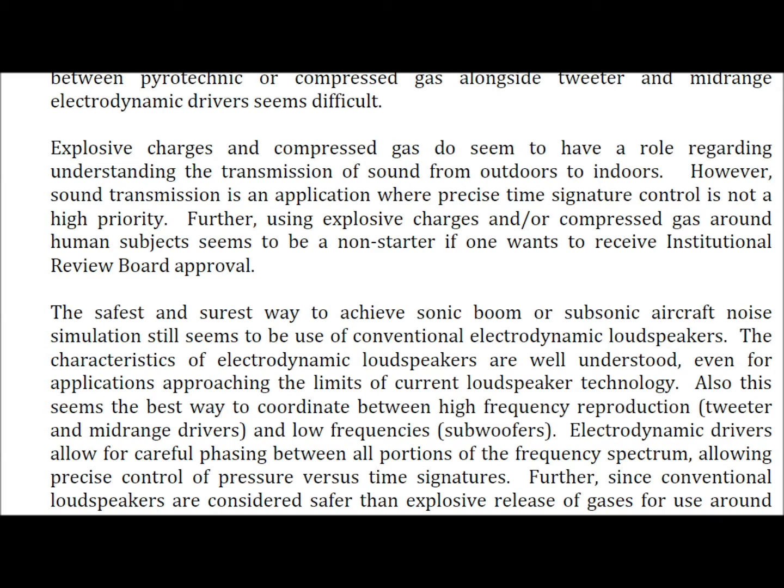Now, some of these large booms people have heard around the country are also accompanied with flashes, and apparently a company has set up something that does do that. The report goes on to say explosive charges and compressed gas do seem to have a role regarding understanding the transmission of sound from outdoors to indoors. However, using explosive charges around human subjects seems to be a non-starter for institutional review board approval. I bet they figured out a way to do it, because people are seeing flashes in the sky when this stuff is occurring.